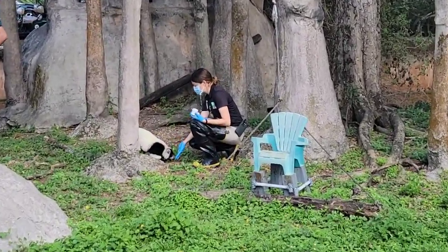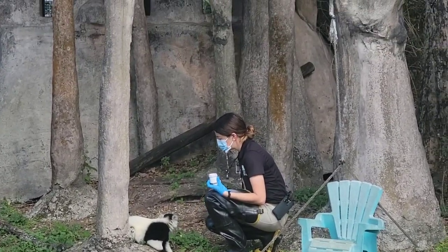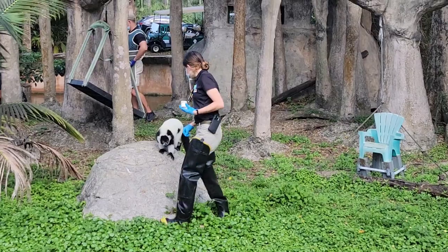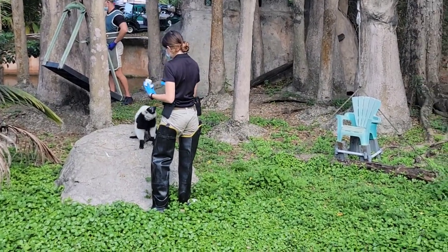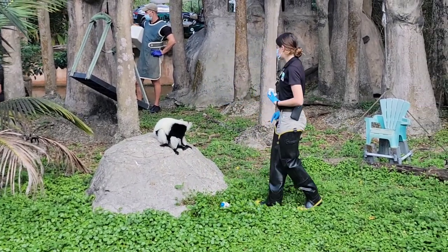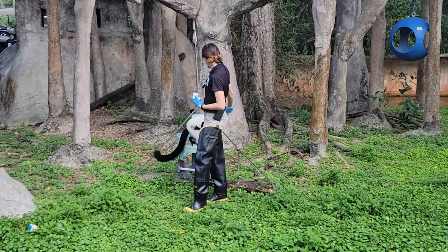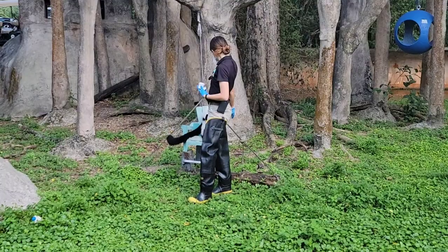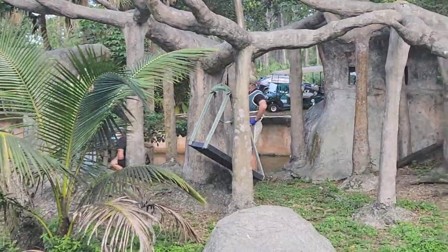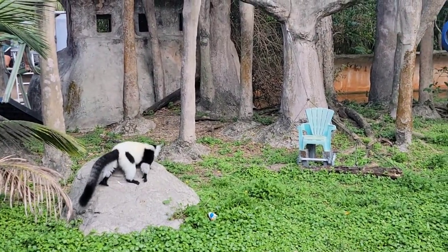We're at the Miami Zoo, and one of the zookeepers is feeding the lemur. So that one is not a ring-tail lemur — this is a black and white ruffed lemur, and here's his friend coming along.